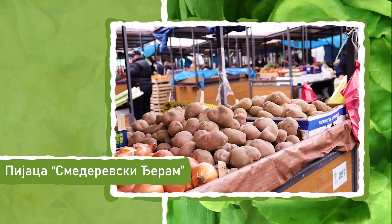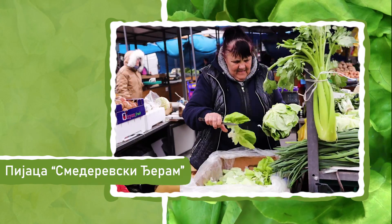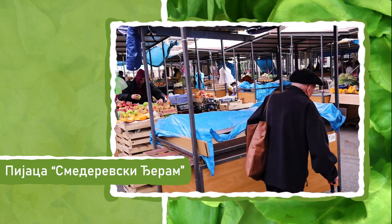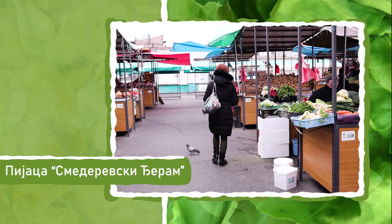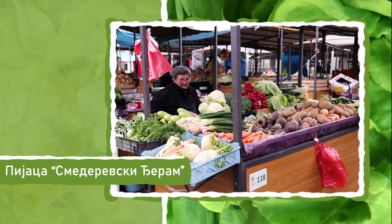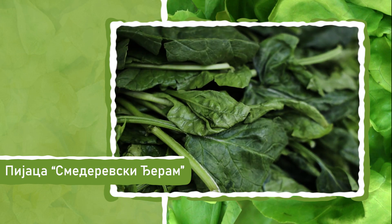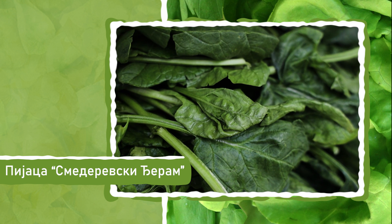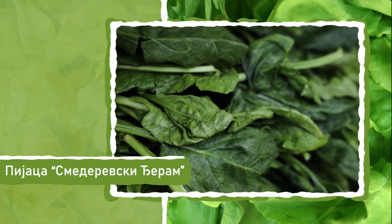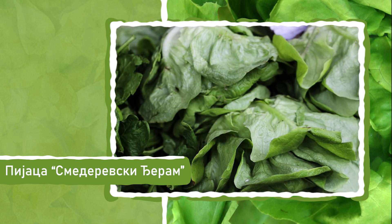Početkom 2017. godine Mlečna hala opremljena je sa 12 novih rashladnih vitrina, sa po dva prodajna mesta, i izvršeni su molerskofarbarskei radovi. 14 starih, dotrajalih i neuslovnih lokala zamenjeni su novim, savremenim montažnim objektima koji su završeni početkom 2018. godine. Tokom iste godine, ceo pijačni plato je asfaltiran. Postavljeno je 163 restilizovane tezge i proširen je prostor za dostavu robe.